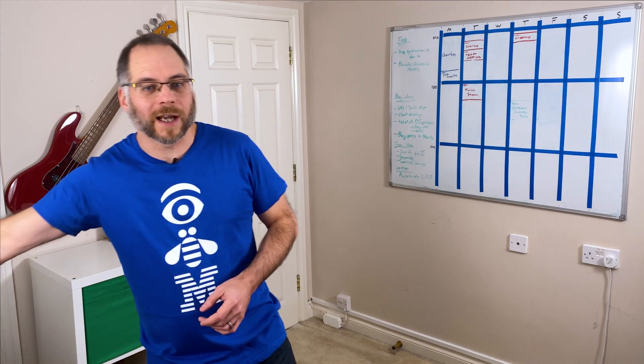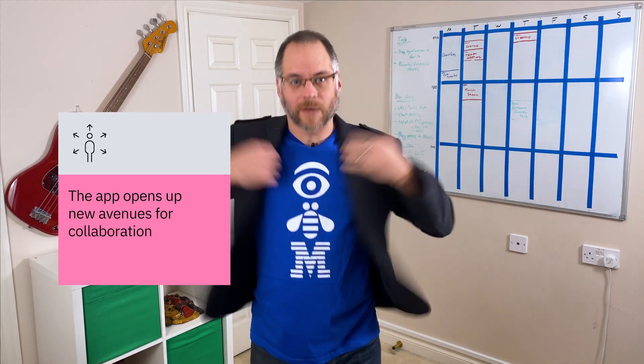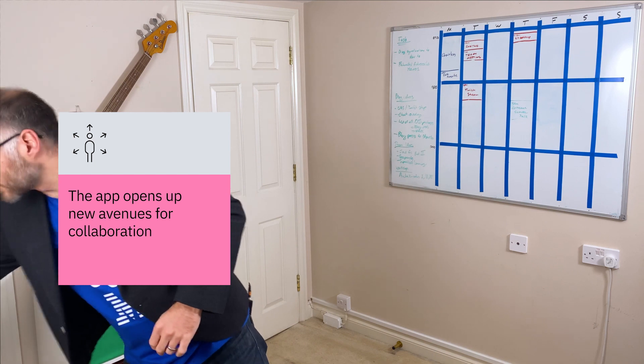A professional studio can do this manually, but it would take days or weeks and cost a lot of money. Choirless also opens up the potential for musicians around the world to collaborate. As a result, we have over 150 bands and choirs on our waitlist.